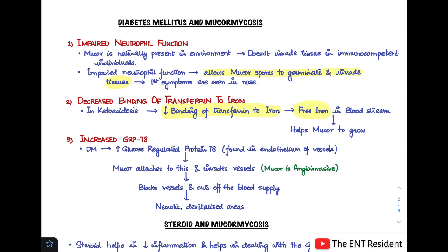Lastly, in diabetes mellitus there is an increase in glucose-regulated protein 78, or GRP78. This is a receptor found in the endothelium of vessels. Because mucor is angio-invasive, it binds to this GRP78 and invades the vessels, cutting off blood supply and leading to necrotic, devitalized areas. This is how diabetes mellitus is a key factor in developing mucormycosis.